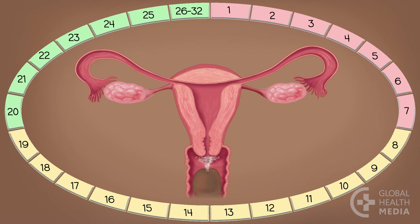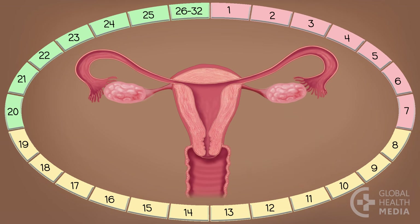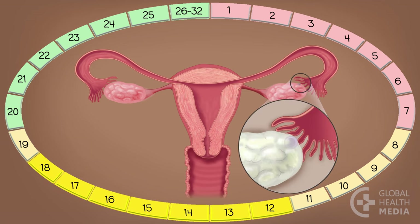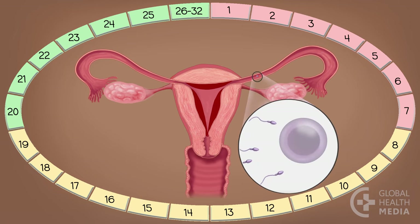When a woman and man have sex, millions of sperm swim up in search of an egg. Sperm can stay alive inside the woman for up to five days and wait for the egg. Usually between days 12 and 18, an egg is released from an ovary and travels through the tube towards the uterus. The lining inside the uterus starts to grow to nourish a possible pregnancy. The egg lives less than a day.